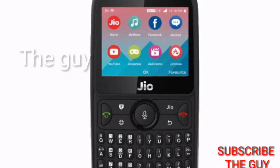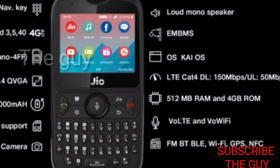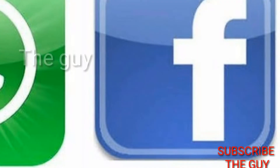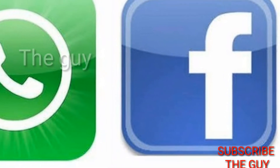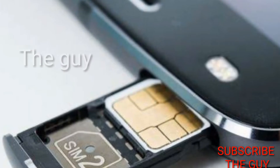The difference between JioPhone and JioPhone 2 is simple: JioPhone is a feature phone but JioPhone 2 is not. It also consists of WhatsApp, Facebook, and Messenger, which means it's updated for texting, and it is dual SIM.